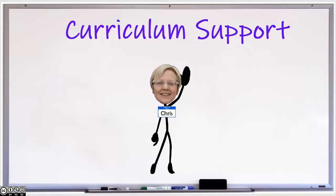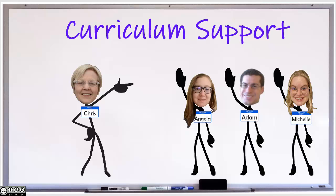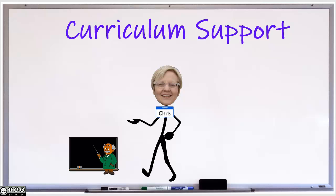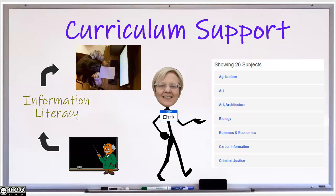Hi everyone, Chris Rudikoff here, Director of Libraries. All of the librarians — that is Michelle Mitchell, Adam Saunders, Angela Rhodes, and myself — serve as library liaisons for specific programs. To find out who is the liaison for your subject area, you can consult our web page under services or take a look at the handout that accompanies this presentation. The kind of help we provide for existing courses is to work with faculty to infuse information literacy into course assignments and projects and to develop subject and course information resource guides.